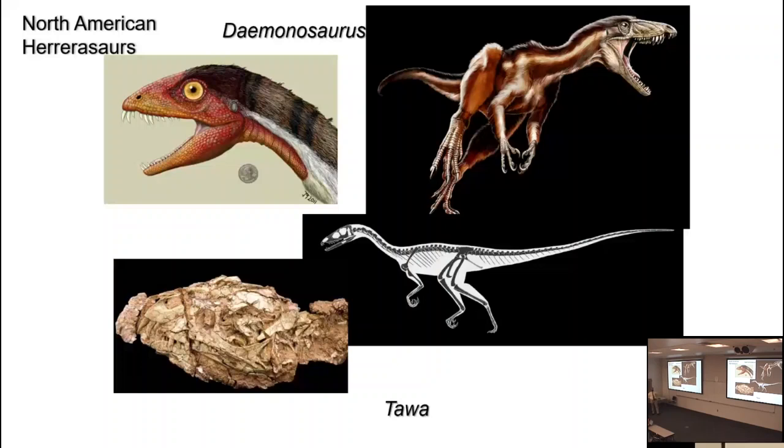Why are the North American and South American herrerasaurs so distinct? Because that's what was recovered — we don't know. The paper was 2021, so it's just been recognized that this might be a branch of two groups.